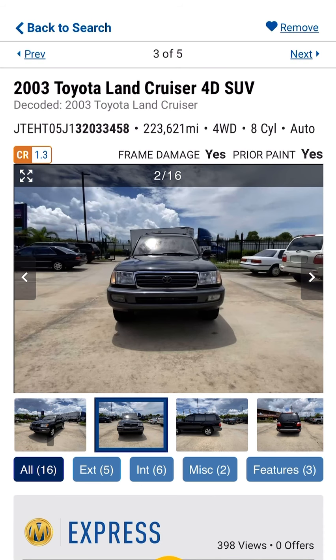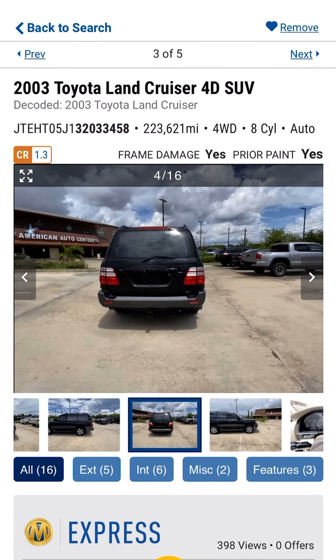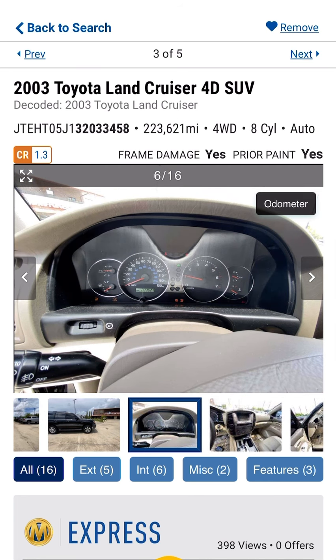Looks pretty clean on the outside. This dealership likes Toyotas — in the background I see some others: Tacomas and other Land Cruisers and 4Runners.